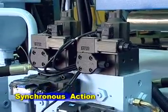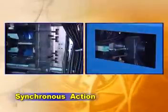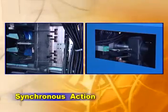The system not only works precisely, but also lessens the cycle time due to the multi-loop control system enabling synchronous action.